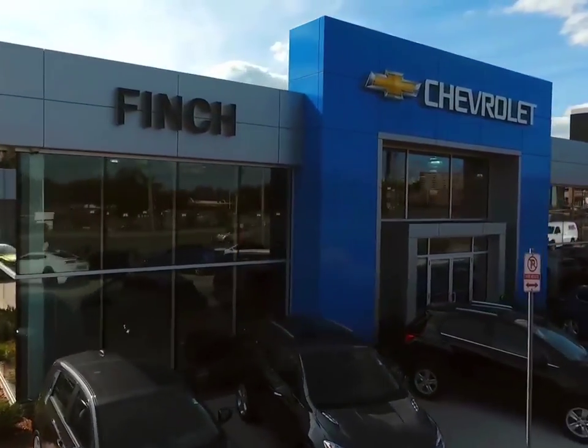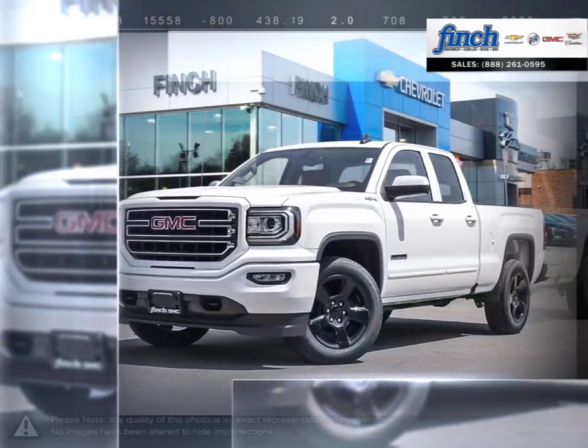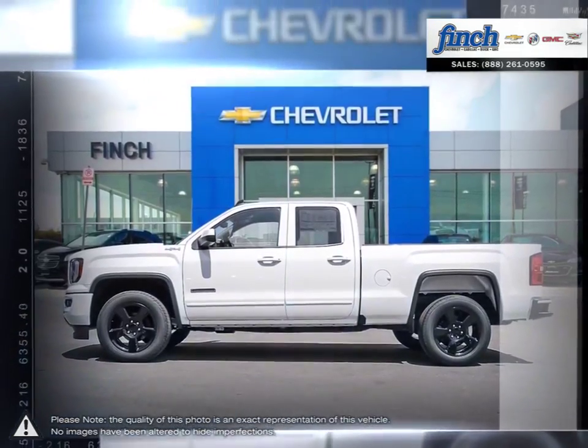Welcome to Finch Chevrolet. Today we're looking at a 2018 GMC Sierra 1500. The GMC Sierra 1500 has remained a solid pickup truck choice for many years, thanks to its well-built, appealing package.